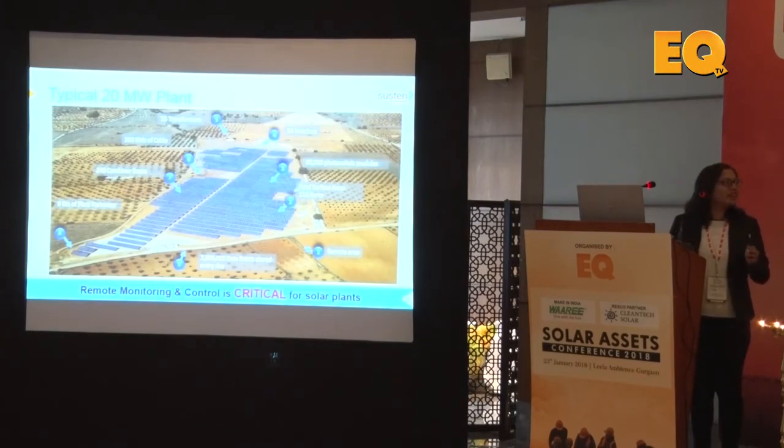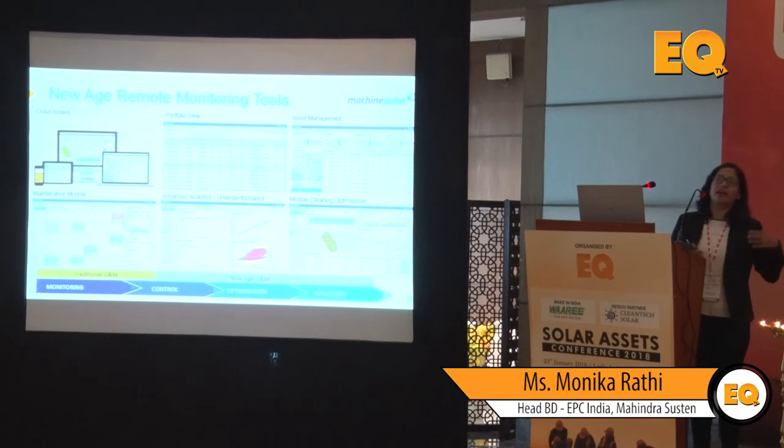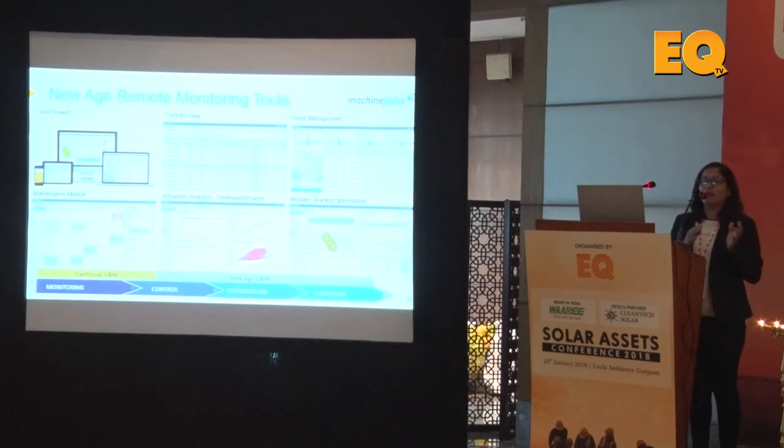For a typical 20 megawatt plant, we are looking at roughly 7.8 million data points every day coming out of that plant, so remote monitoring and control becomes very, very critical — which is where proper SCADA is the need of the hour. Traditional O&M was all about monitoring. The new-age O&M, and I refer to how the medical industry has moved, is about predictive health checkups and analysis of how your parameters have been fluctuating — to give you a solution. We are now talking about control and optimization through SCADA.